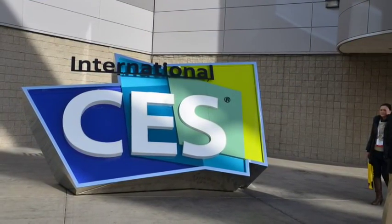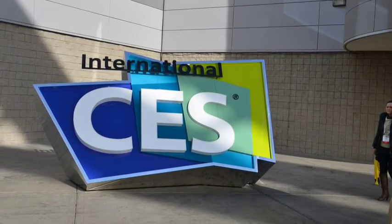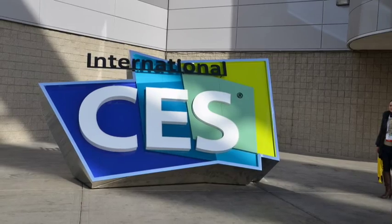Find out more at TechFaster.com, keyword CES. CES 2014 coverage brought to you by 3DLT.com, BounceIt.com, and iSpotlightApp.com. TechFaster, giving you CES faster.